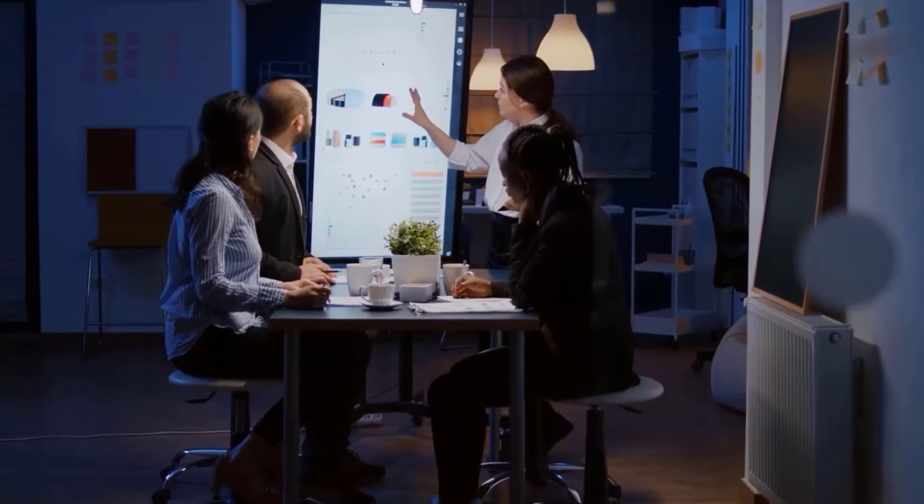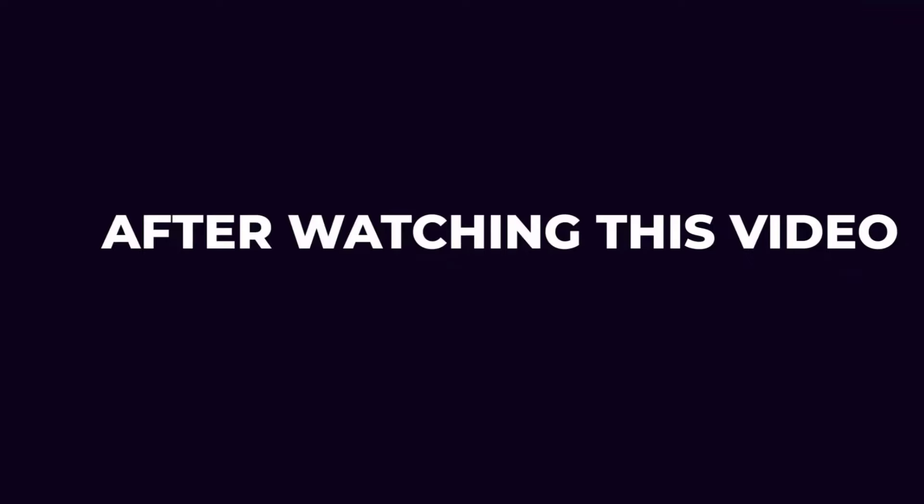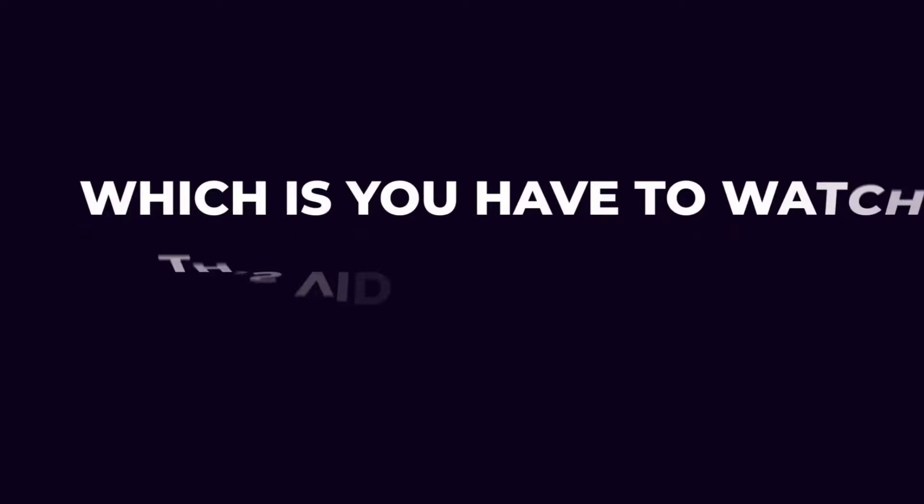There is only one important rule in order to guarantee that you will be ready to make money after watching this video, which is you have to watch this video till the end.